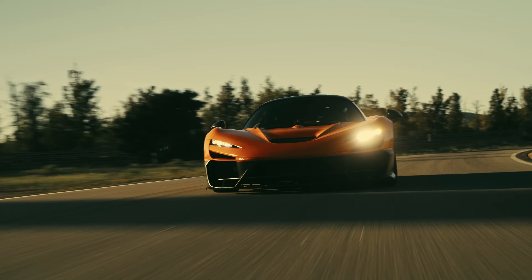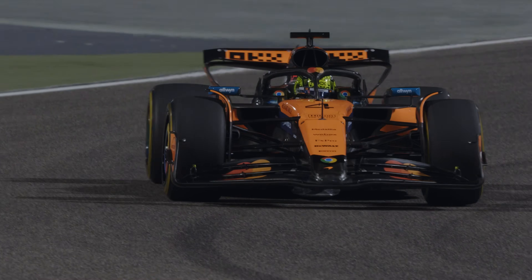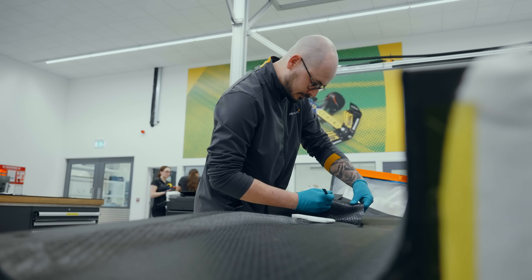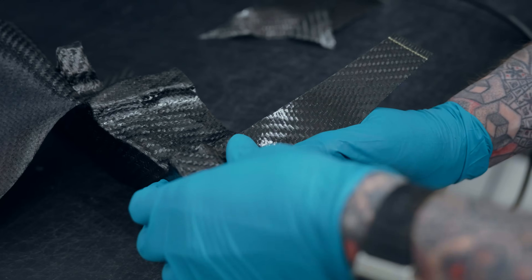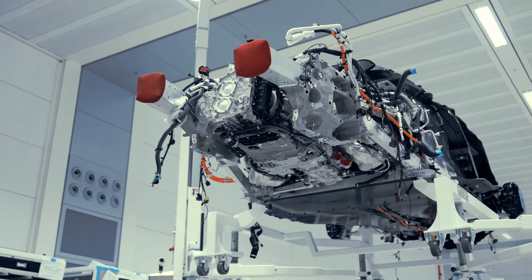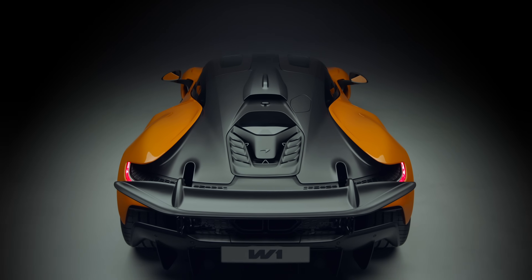One of the biggest decisions we had to make on the W1 was how we would manufacture the monocoque. For W1 we wanted to do something special. The best technology is what we use, and that is Pre-Preg — a pre-impregnated carbon fibre that is hand laid. It takes a significant amount of time and a lot of skill for the laminators to manufacture the component, but it was the right choice as it provides the highest level of quality and efficiency of structure.